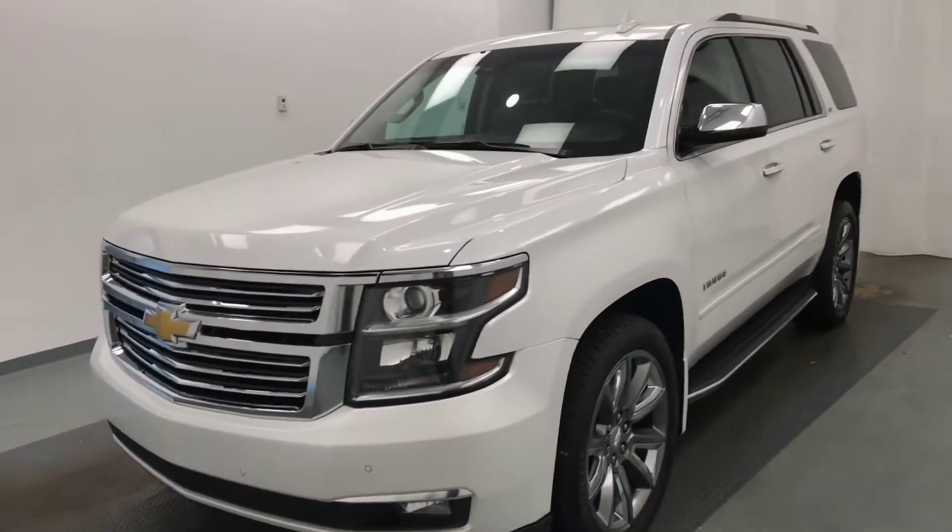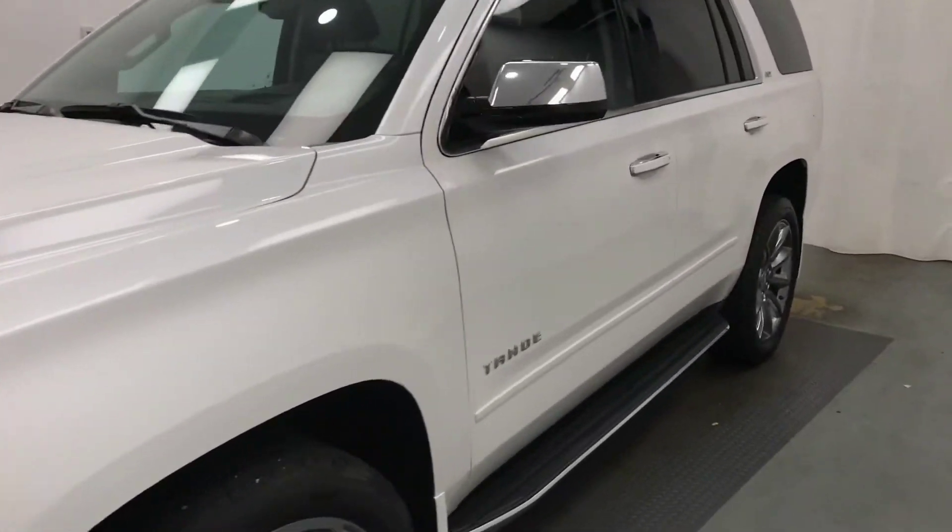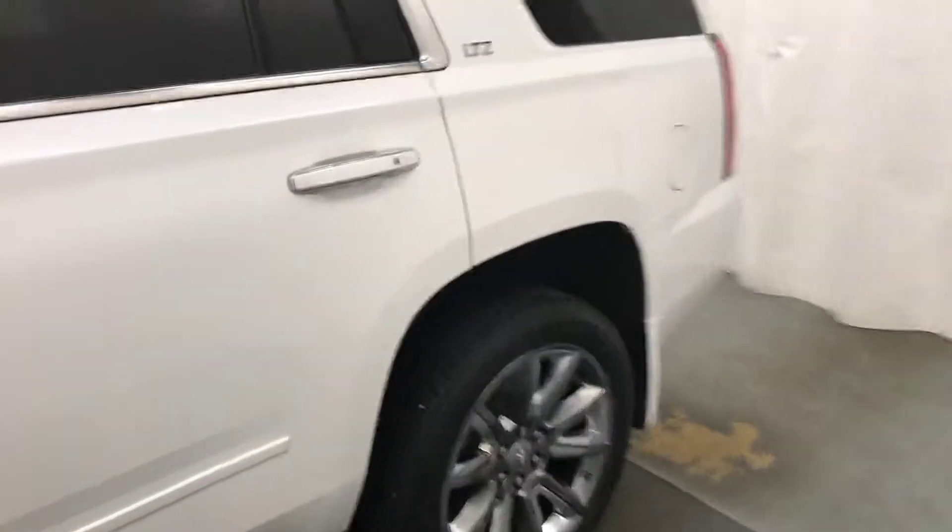This is stock number 195923, a 2016 Chevy Tahoe LTZ. Our exterior colour is white.